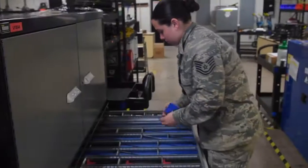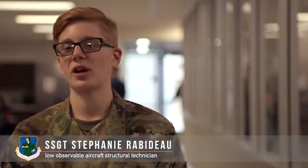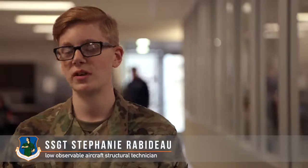My favorite part about this program is learning a new job. I always like to try to learn as much as I can, and I feel like I'm doing a big part in service, helping others, and knowing that I'm going to be working on a new aircraft that essentially is going to help defend our nation.